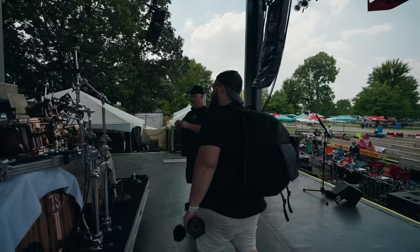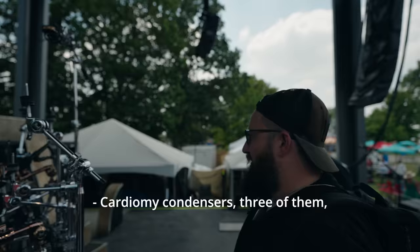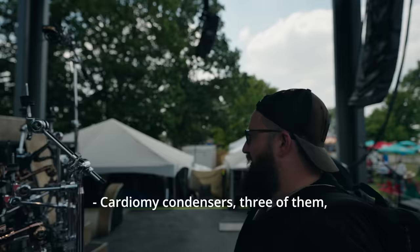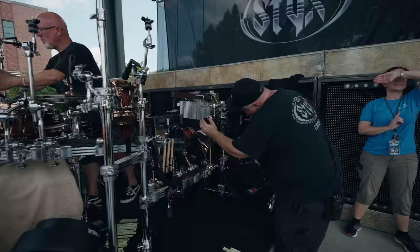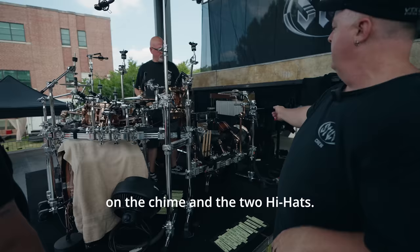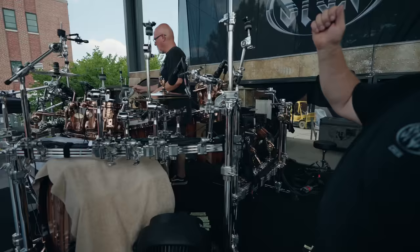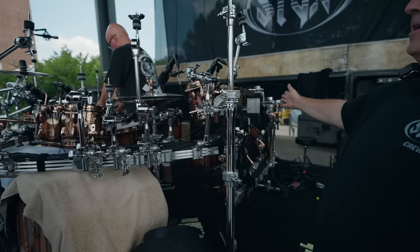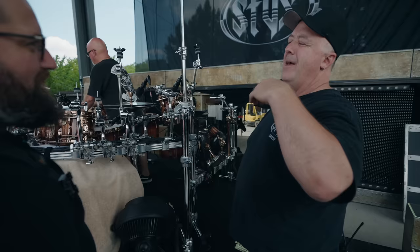Now for mic placement: the overheads are AKG SCX 25A cardioid condensers — three of them. Two are on the overheads and one is an under-mic on the ride cymbal. ADX 51s on the chimes and the two hi-hats. At front of house, Cookie gates the hi-hat mic off the snare top mic — when the snare hits, it closes the gate. But when Todd's not hitting the snare, the hi-hat mic is free and open. Sometimes you hear the wind blowing the chimes through that mic.